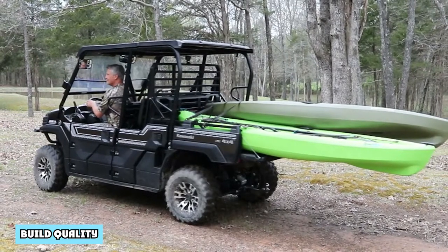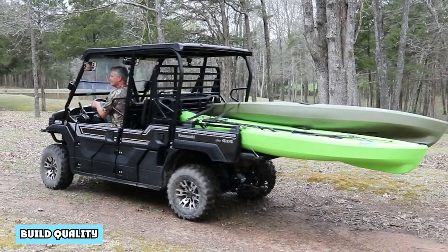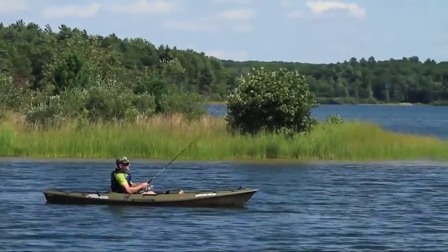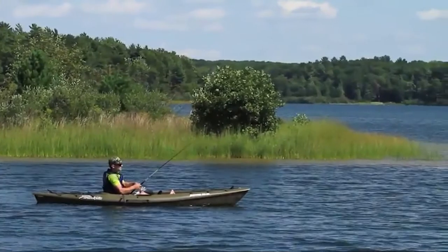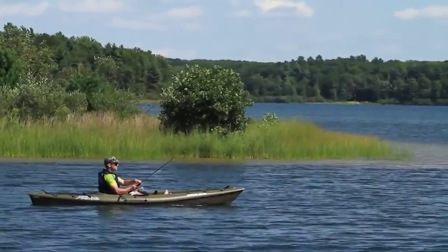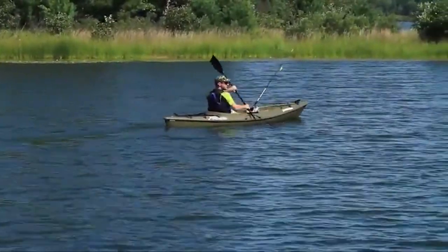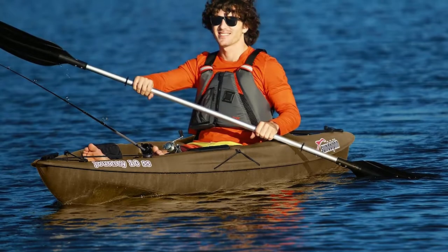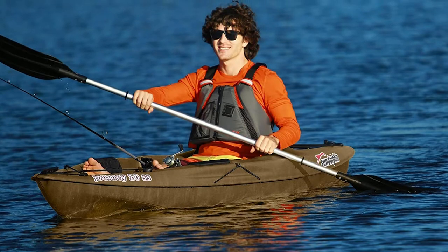Build Quality: Like many higher-priced kayaks, the Sun Dolphin Journey 10 SS is built from UV-resistant Fortiflex high-density polyethylene. This ensures that your kayak will remain rigid while loaded down with equipment and that it will stand up to the bumps and scrapes that occur during fishing trips. A relatively small craft, the Journey 10 SS measures 10 feet long and 30 inches wide.